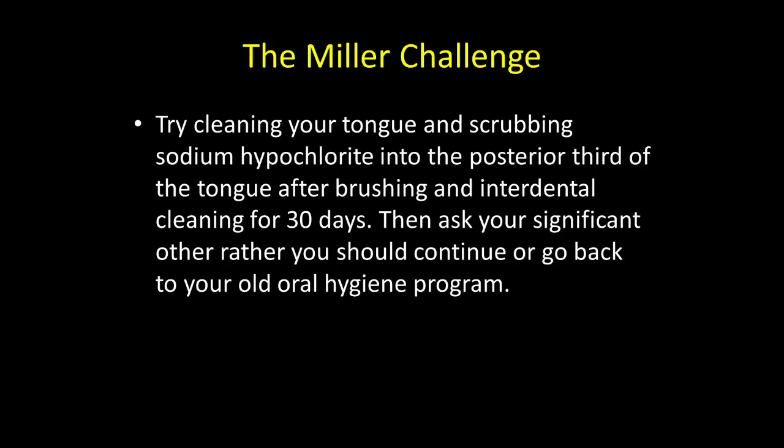I would like to offer you the Miller challenge — to try cleaning your tongue and scrubbing sodium hypochlorite into the posterior third of the tongue after brushing and interdental cleaning for 30 days. Then ask your spouse or significant other if you should continue with this program or go back to your old oral hygiene program.